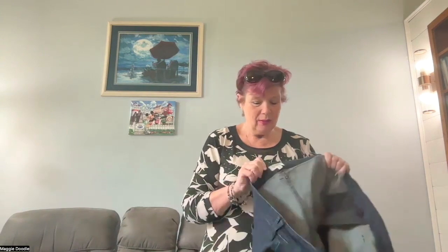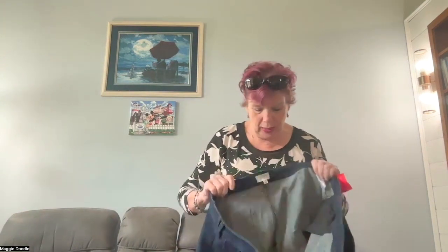Just hold that thought — I need to go get my scissors for tag cutting. Thanks to the wonders of technology and film editing, we're ready to go.